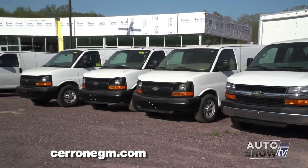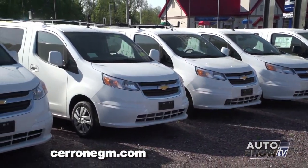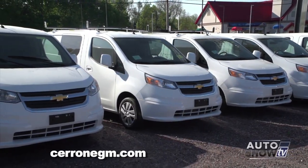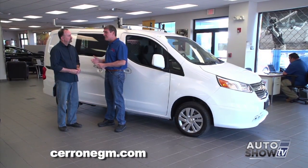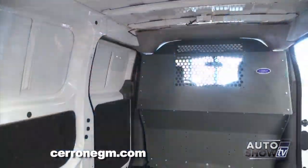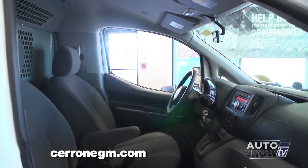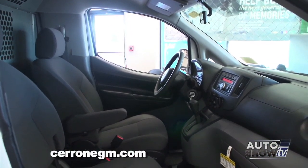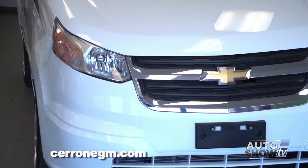They needed something a little bit smaller, because there are people out there who just don't carry as much. Now they've got the City Express to mix in there. Think about the contractors, plumbers, electricians, and delivery people who are in and out all day long. They call it the City Express, and I think that's very appropriately named. This City Express gets 24 miles per gallon city — most vans couldn't get that on their best day on the highway with a tailwind.